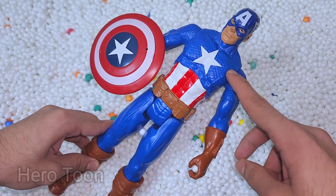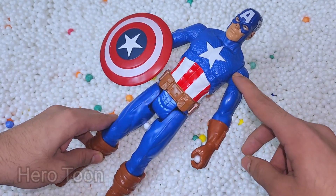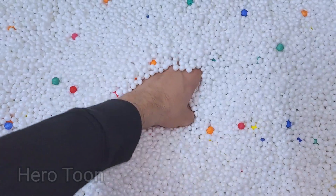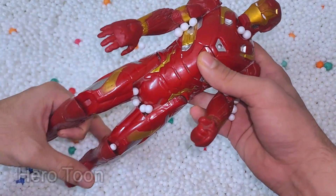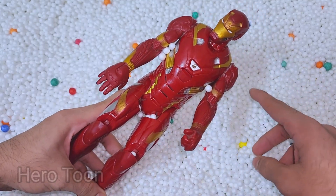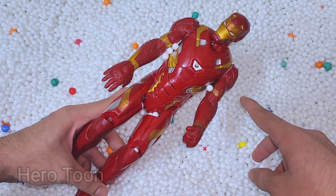Wow guys, he is a very nice first Avenger — very nice military suit superhero. Let's find something inside here. Oh wow guys, look what I find — this is very nice leader of Avengers. This is Iron Man!